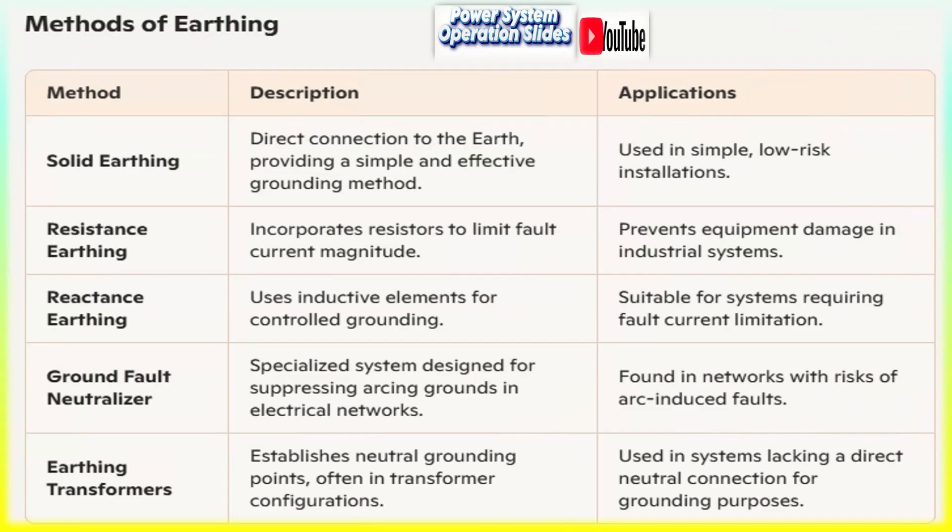Proper selection of an earthing method ensures protection from over-voltages, facilitates fault isolation, and maintains voltage stability across the system.